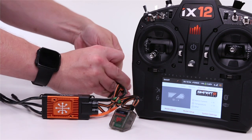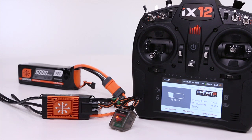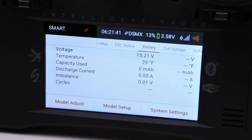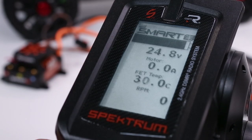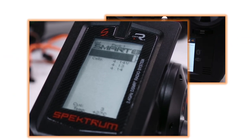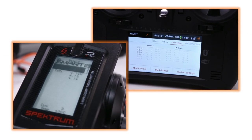Pair your smart ESC with a Spectrum smart battery and it can deliver all of your battery's telemetry information right to your fingertips: number of cycles on the battery, the health of the pack, battery charge percentage, milliamp hours used, and much, much more. Having real-time access to this data helps ensure that your RC experience will be successful.